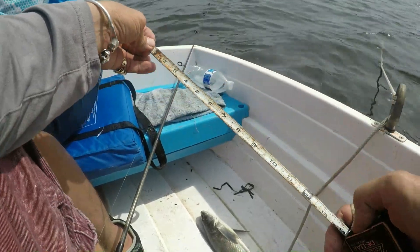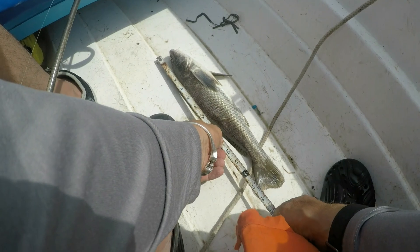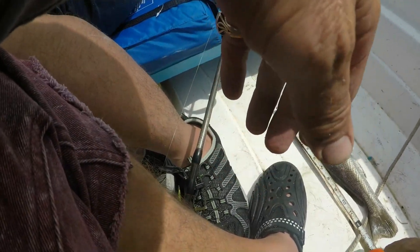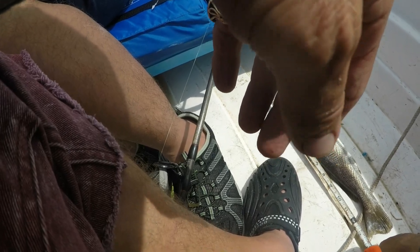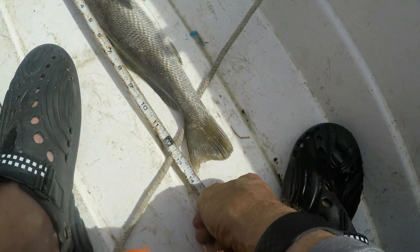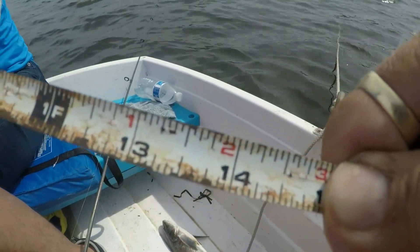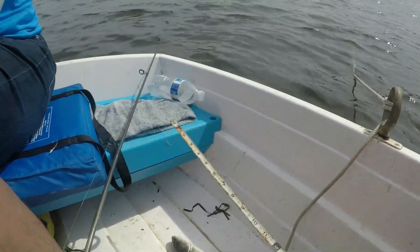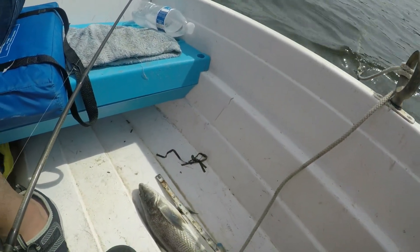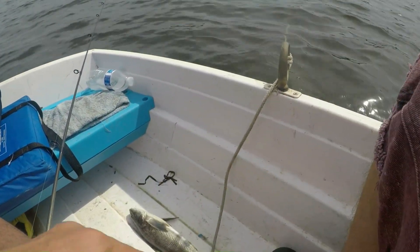There it is. 14 inches. 14 inch whiting. So it's definitely our record.